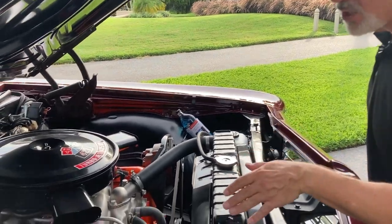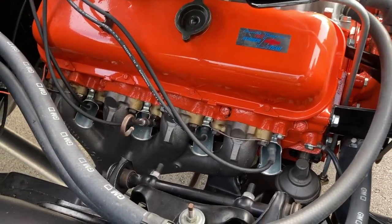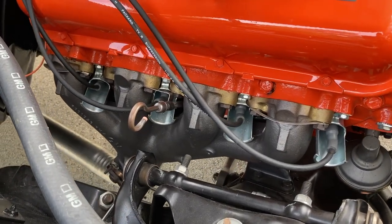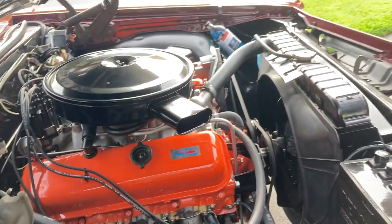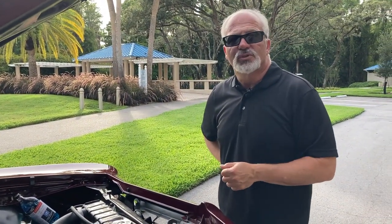The big block Corvette and the L72 full-size cars shared these fabulous exhaust manifolds — they were really, really free-flowing. They did not fit on the Chevelle, so you could get the L78 in the Chevelle — the 375 horse, 396 — but they did not come with those manifolds.